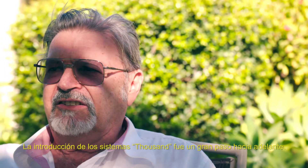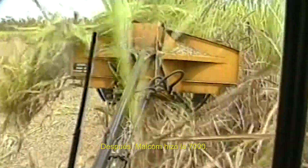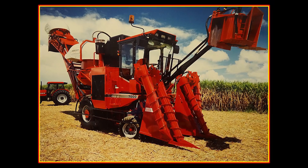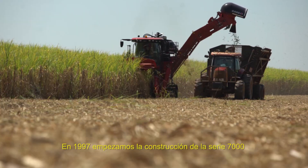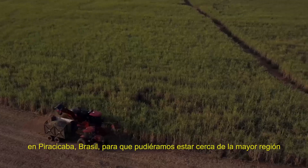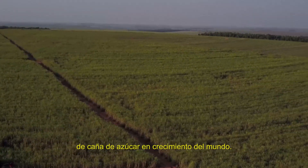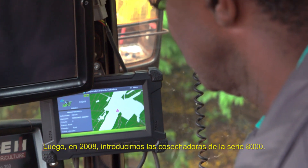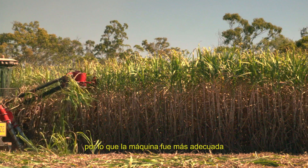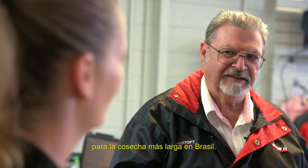The introduction of the 1,000 series was a big step forward. After that, they did the 7,000. In 1997, we started building the 7,000 series in Piracicaba, Brazil, so that we could be close to the largest sugarcane growing region in the world. Then in 2008, we introduced the 8,000 series harvester — a big advancement with design changes better suited for the longer harvest season in Brazil.